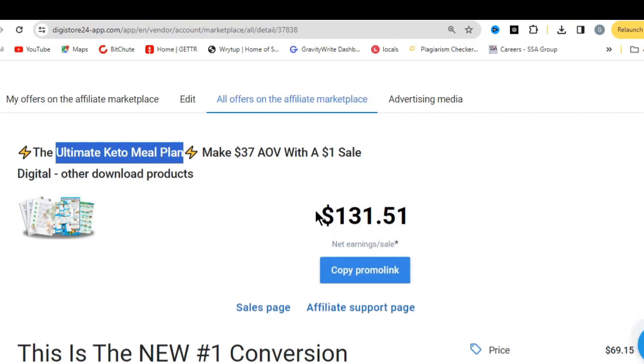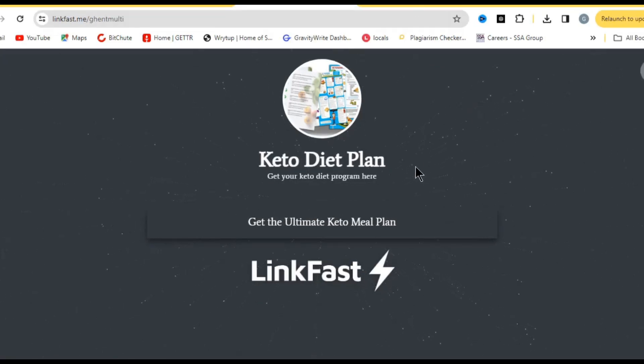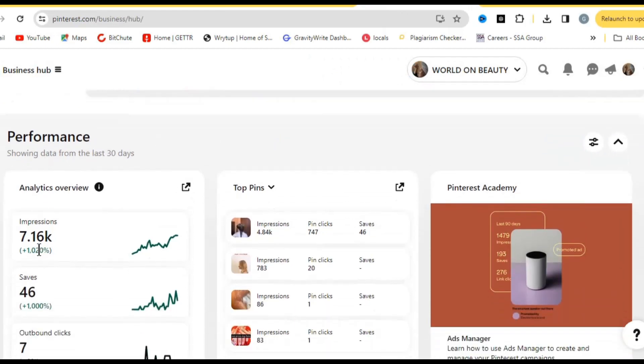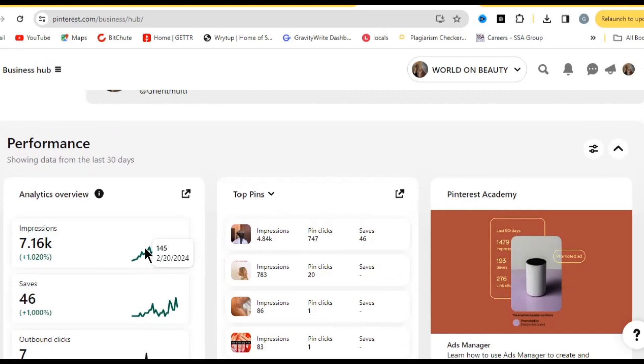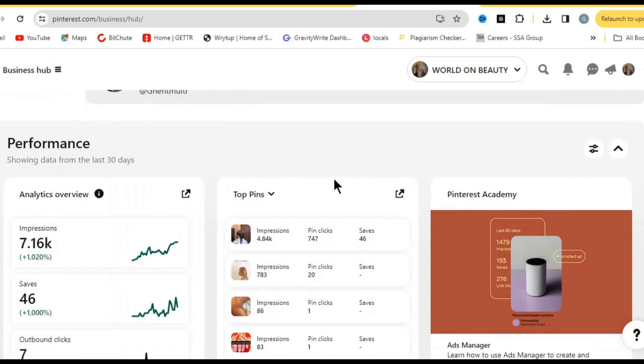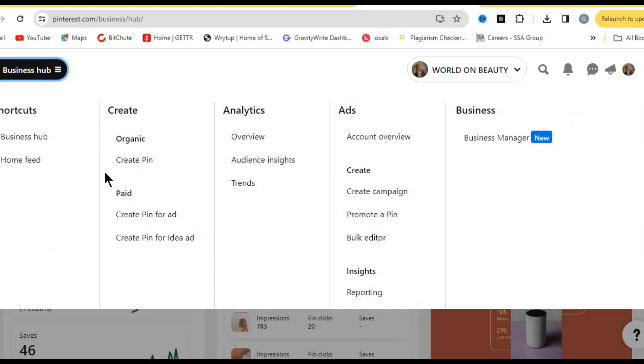Now we need to drive traffic to this link-in-bio page. We're going to use Pinterest. This is one of my Pinterest accounts and you can see it's getting a lot of impressions every day. Pinterest is one of the largest platforms where you can easily get traffic and skyrocket your affiliate revenue. Create your Pinterest business account — I'll leave a link in the description. Then come to 'Create Pin.'